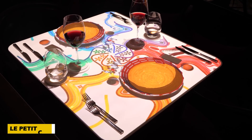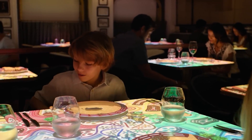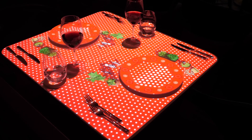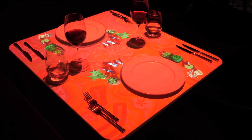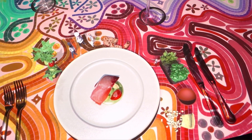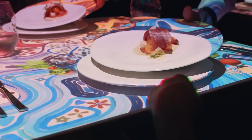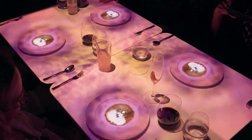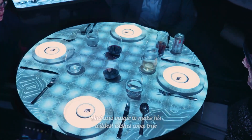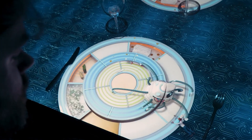Finally, imagine dining at a table where your meal comes to life with a spectacular 3D show. Le Petit Chef has taken the world by storm, offering a unique dining experience from the US to Australia. This innovative project combines delicious food with an interactive performance, where the menu varies by country — from clam soup in France to grilled lobster in Vietnam.